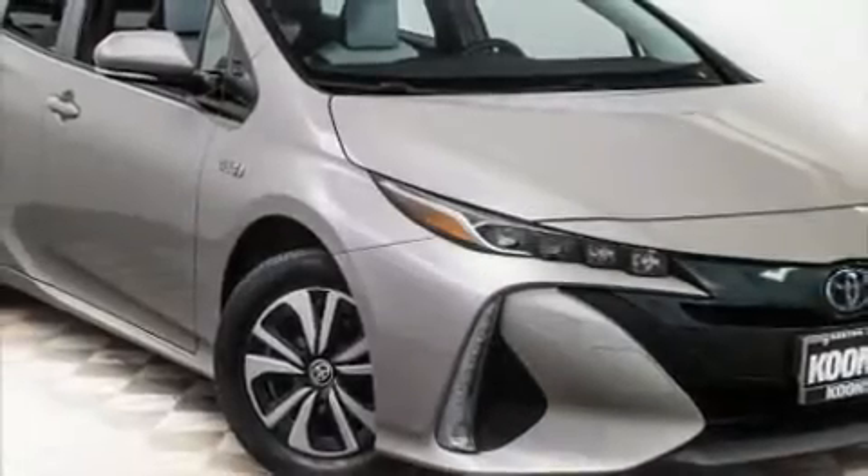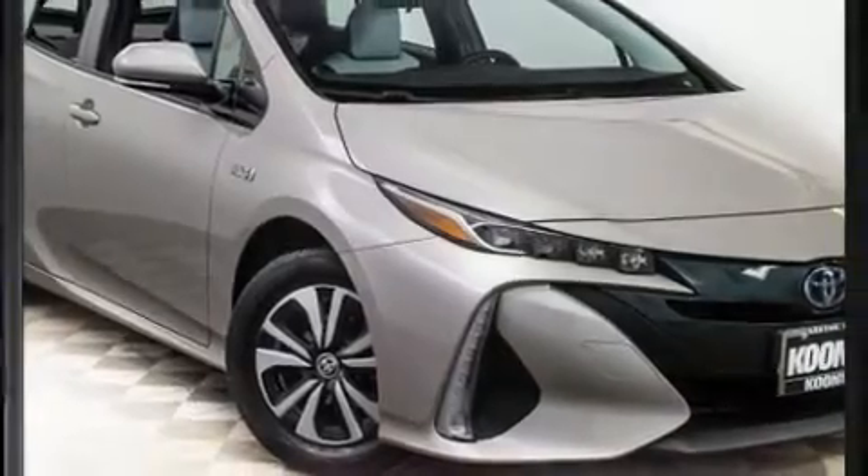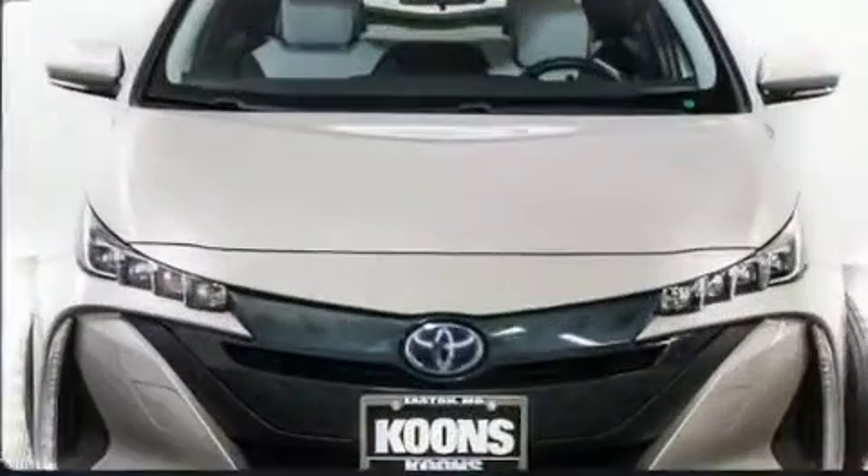Step into the 2018 Toyota Prius Prime. With less than 30,000 miles on the odometer, this vehicle glistens in the crowded hatchback segment.